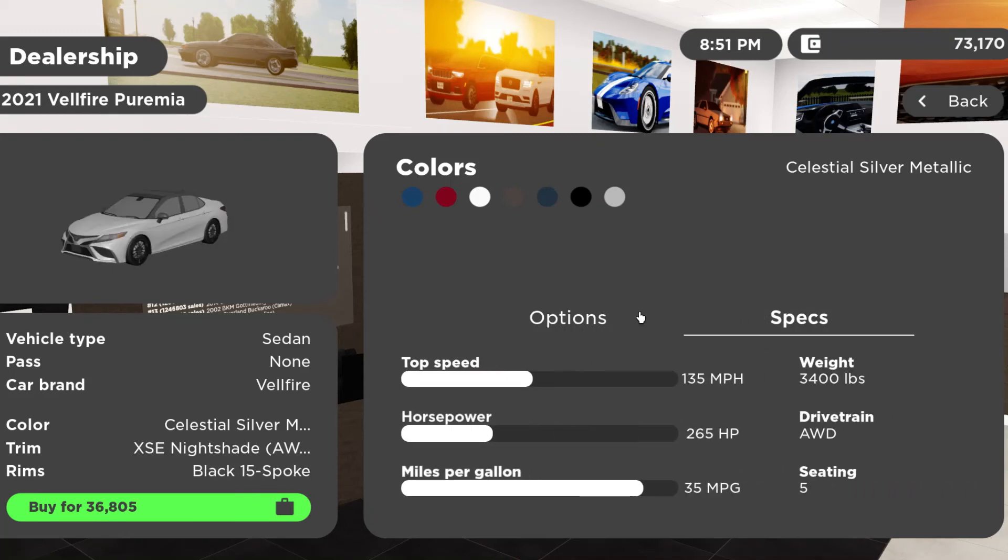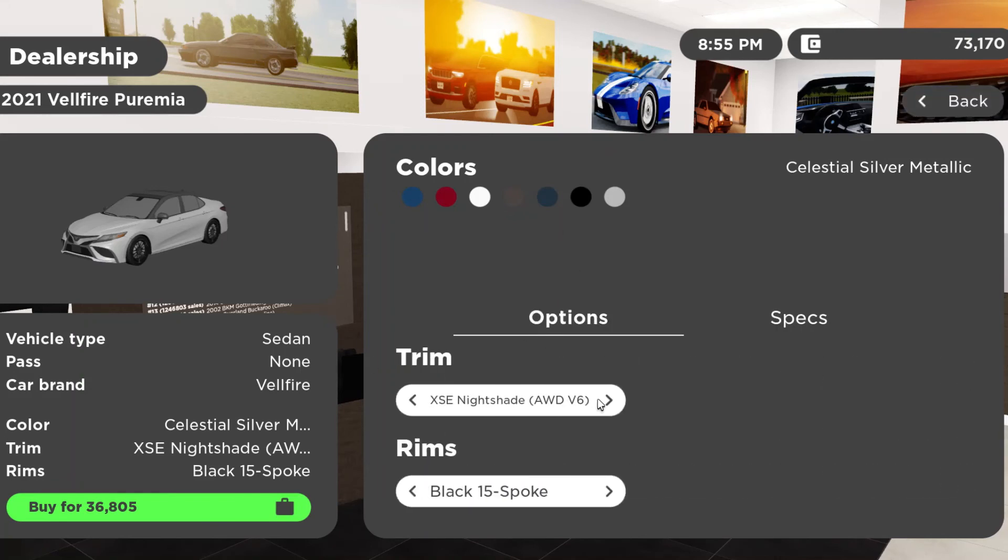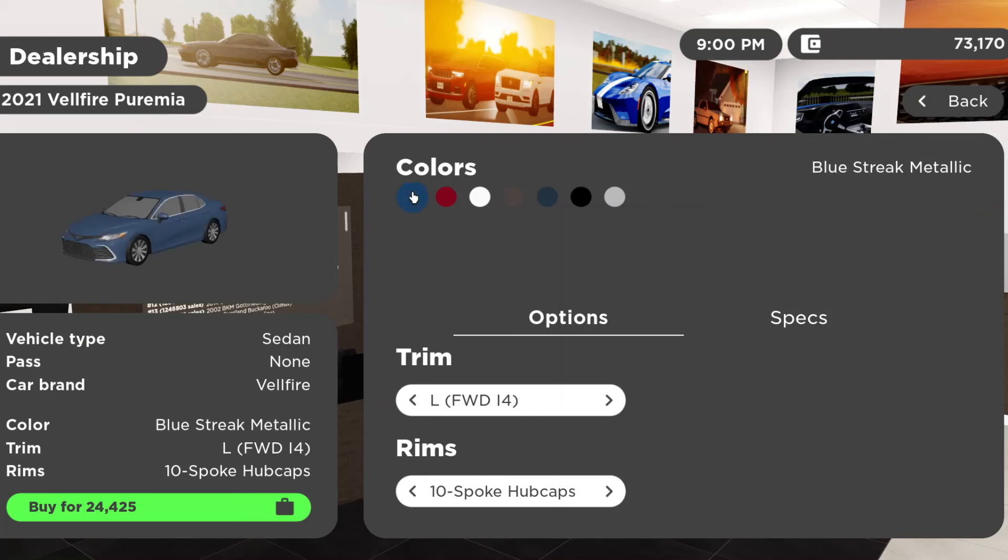For colors on the 2021 Vellfire Prima, you can get Blue Streak Metallic, Supersonic Red, Super White, Predawn Gray Mica, Galactic Aqua Metallic, Midnight Black Metallic, and Celestial Silver Metallic — which was also on our test vehicle today.